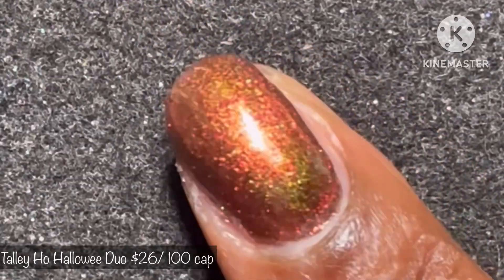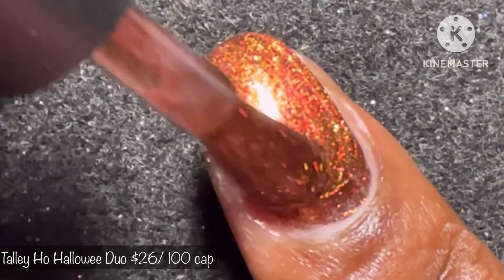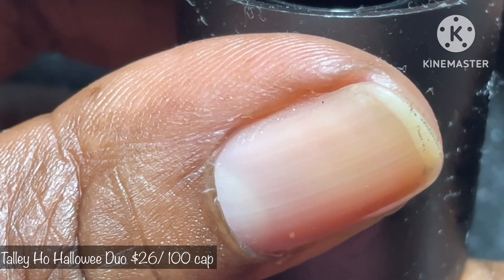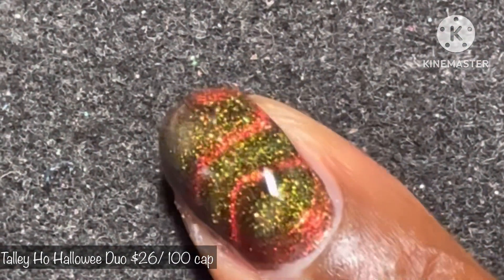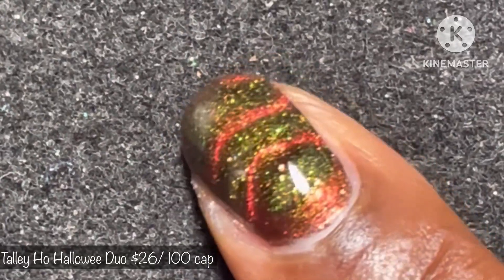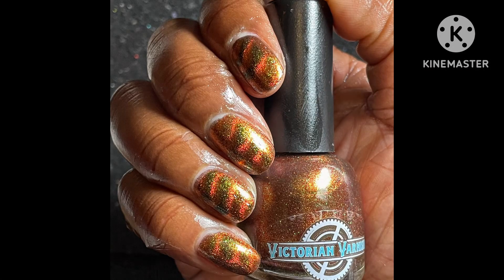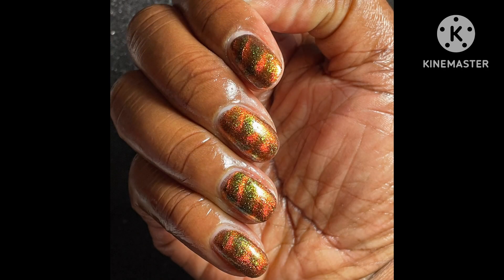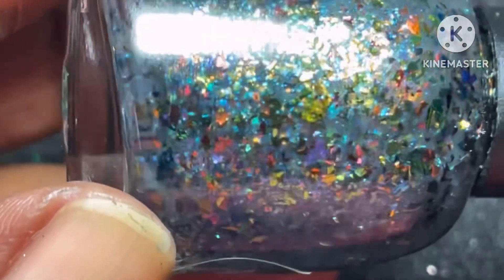I thought this one screamed Halloween, and you will see why once it is magnetized — it is stunning. I'm using my trusty dandy wave magnet. Watch that magic! Now do you see why this is such a stunner? I did at least two generous coats to opacity, it magnetizes very well, it's very reactive, and it is not difficult to remove.